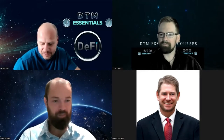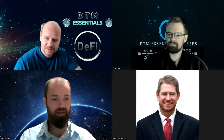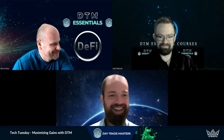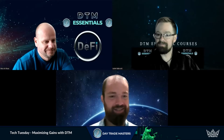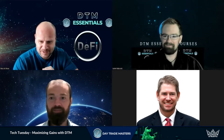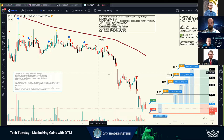Welcome everyone to the Day of the Bulls DTM Ask Us Anything. We have Justin, Nico, and myself — the lead analyst, senior analyst, and junior analyst of DTM — as well as the top trainers for DTM Essentials. The bulls are ready; you can see the four already in the camp again, ready to get set free and show you lots of new things and maybe some little secrets.